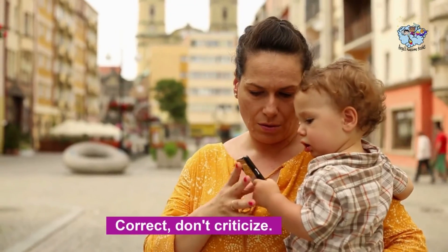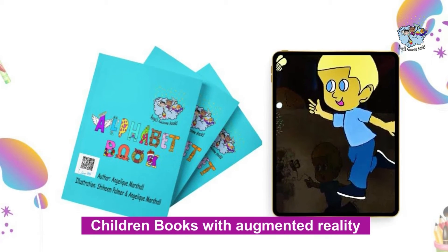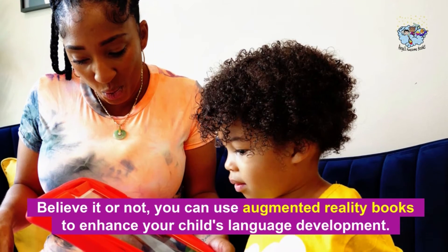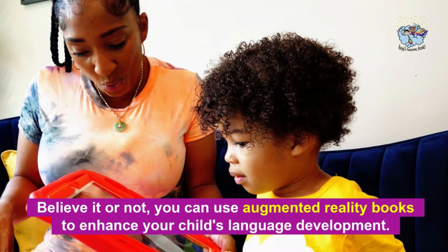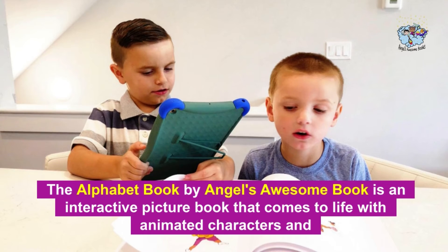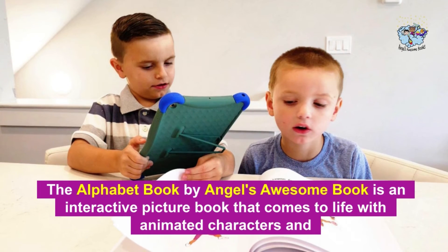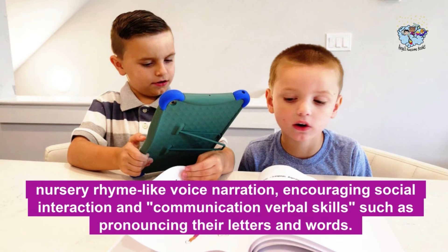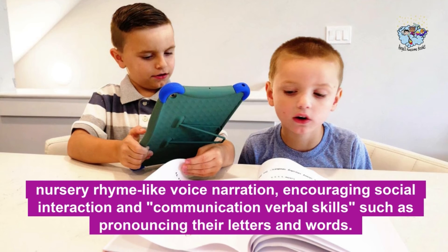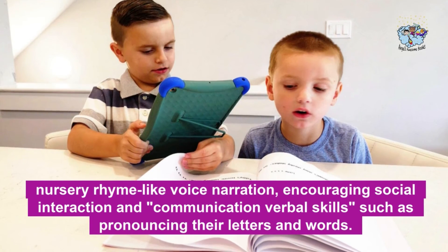Fifth, correct — don't criticize. Sixth, use children's books with augmented reality. Believe it or not, you can use augmented reality books to enhance your child's language development. The Alphabet Book by Angel's Awesome Books is an interactive picture book that comes to life with animated characters and nursery rhyme-like voice narration, encouraging social interaction and communication verbal skills, such as pronouncing their letters and words.